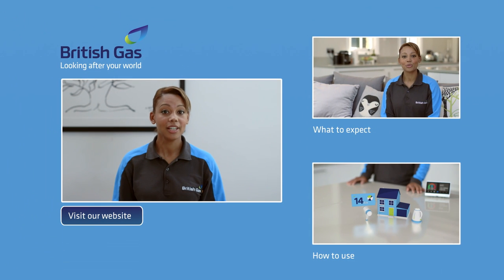Easy topping up with British Gas Smart Pay As You Go. If you want to find out more, visit our website or watch the other videos.